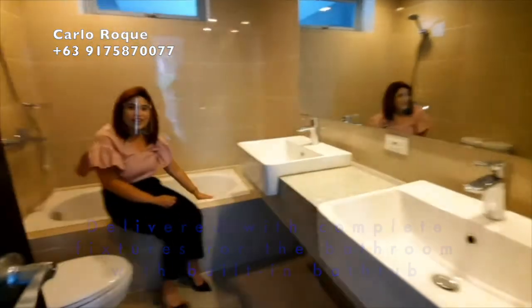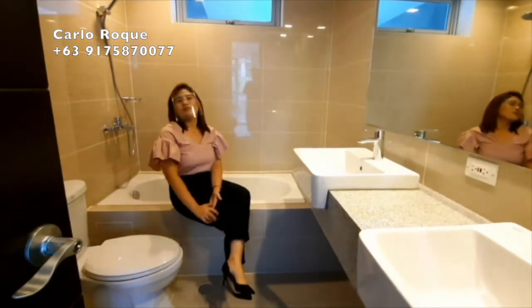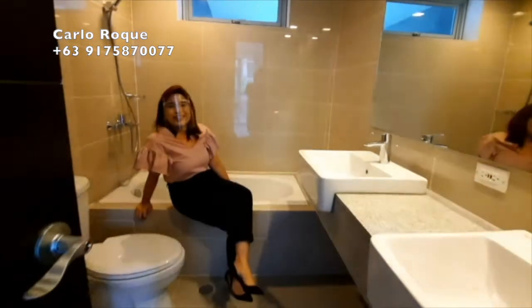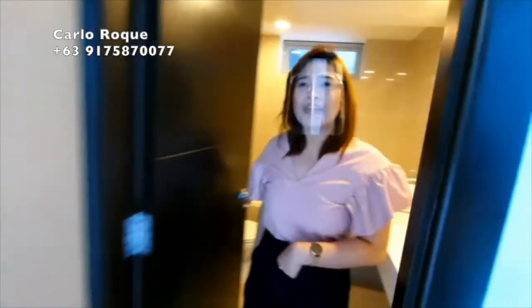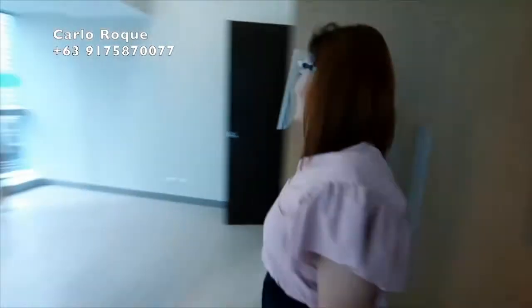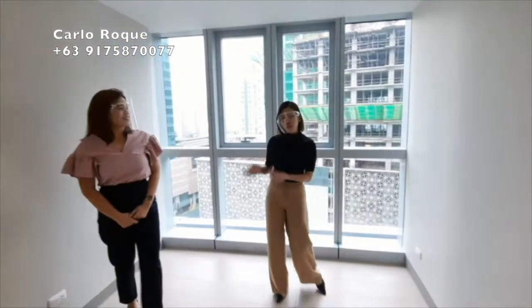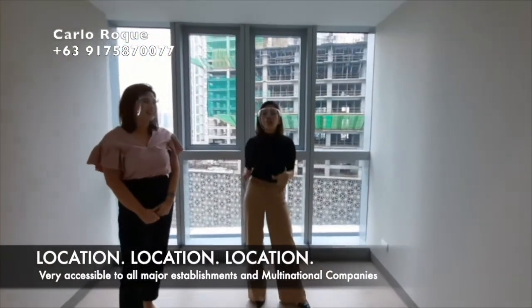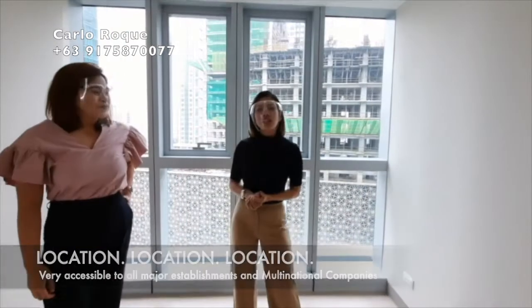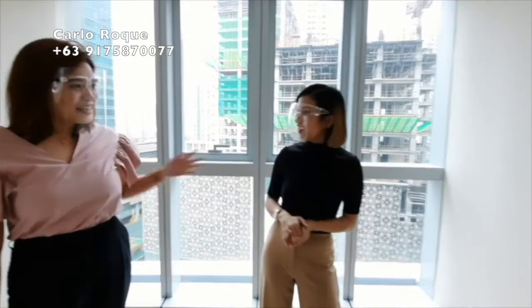For the master toilet and bath, there are his-and-hers sinks so couples don't have to wait for each other. And there is a bathtub — imagine soaking after a long, tiring workday. That's the two-bedroom unit. By the way, what we love about this area is the location — perfectly situated inside Fort Bonifacio, very accessible to everything.